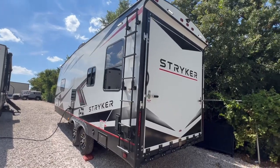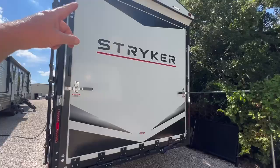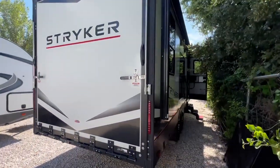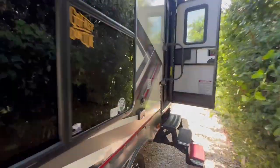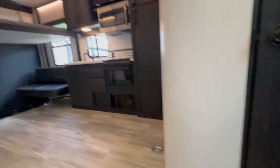We've got an almost brand new toy hauler right here. It's extra tall — I think it'll accommodate almost all ATVs. Hard-sided, pre-wired for a generator. Super nice, wait till you see this.